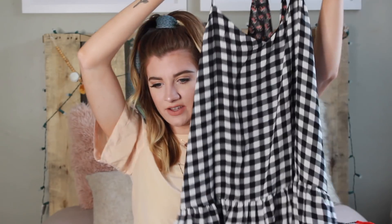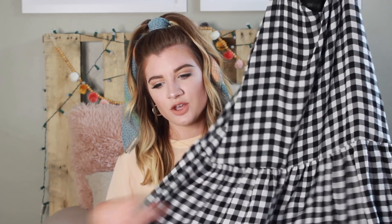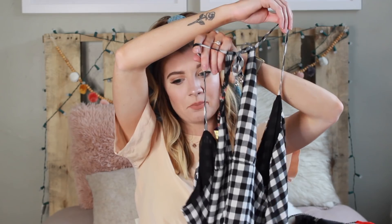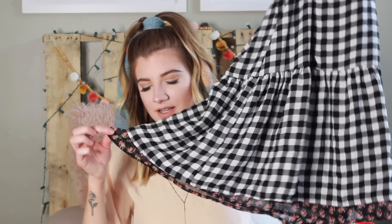Moving on to dresses — I found this one yesterday at Goodwill. It's Forever 21 with a really pretty summery print. I love the colors, it's like a men's Hawaiian shirt in dress form. The next dress is a large gingham print dress — if you follow me on Instagram you've probably seen it. It's a little big on me but I think it'll be cute as a swimsuit cover-up. It has straps in the front, ties in the back, and a skirt at the bottom with a floral print peeking out at the edge.